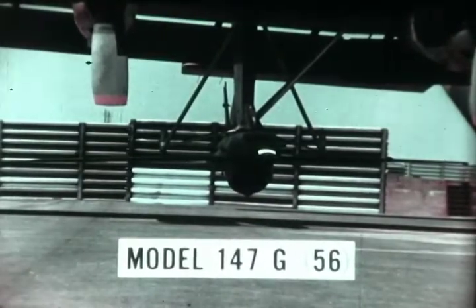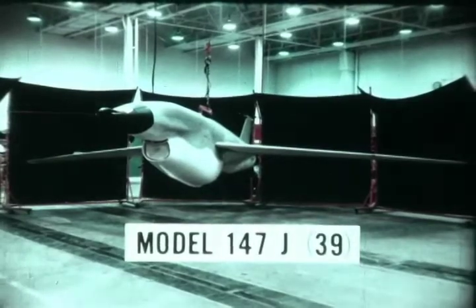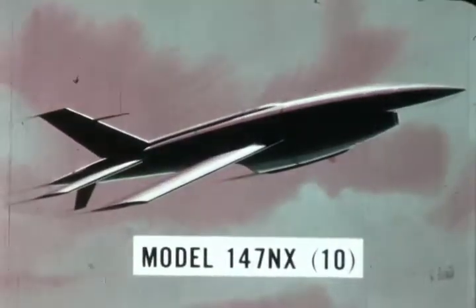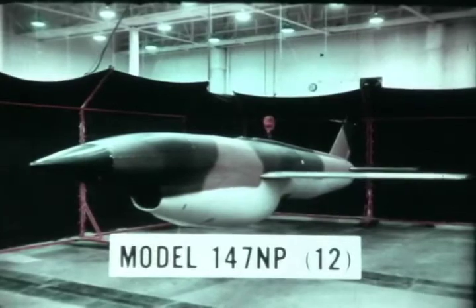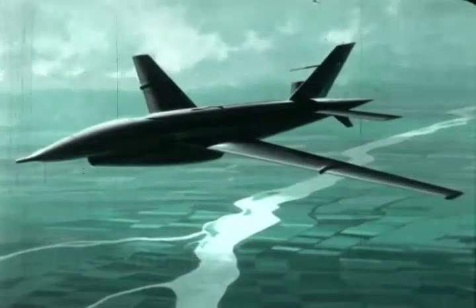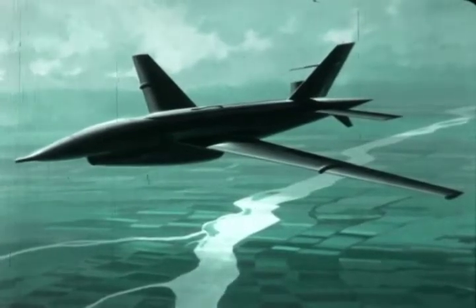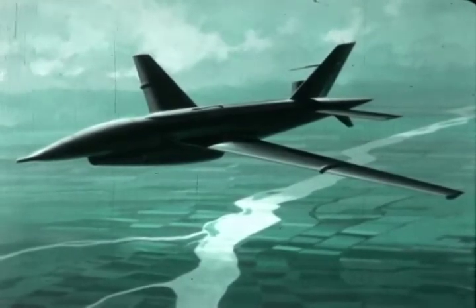By August 1967, 13 versions of the Model 147 had been developed for use by the Strategic Air Command. A large proportion of 147 special purpose aircraft have been high-altitude versions. High-altitude reconnaissance aircraft have particular advantages, including greater photographic coverage, longer range, and less susceptibility to conventional ordnance or enemy air attack.